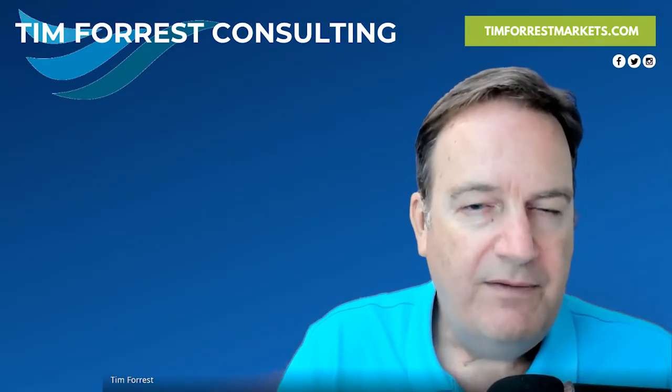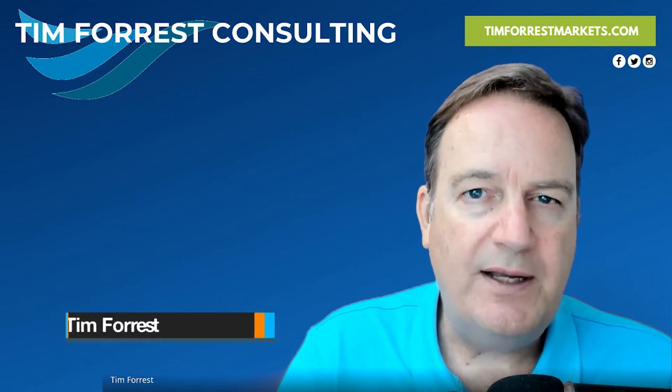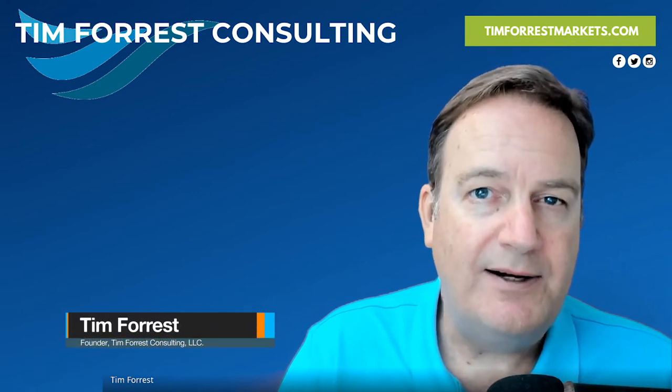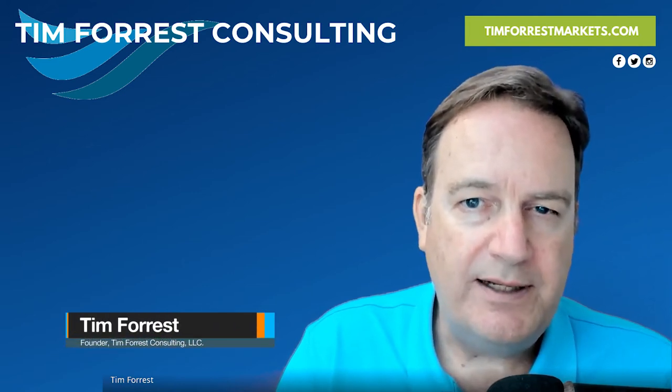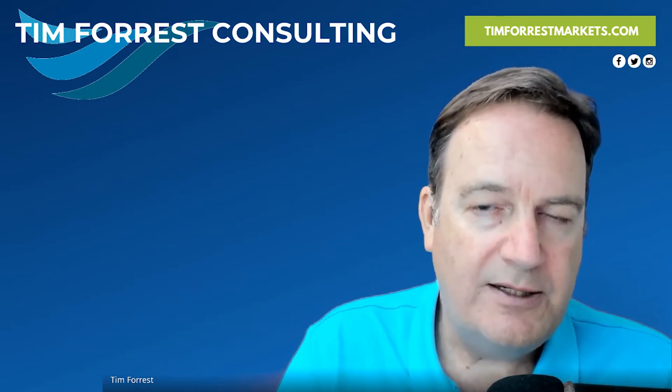Let's talk about, very quickly, prior to the port of entry. In this video, we're going to talk about everything that's needed prior to shipping your products to the United States and getting ready to bring your products to the U.S. market.